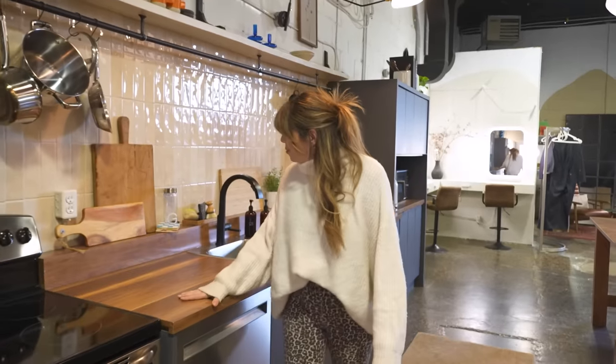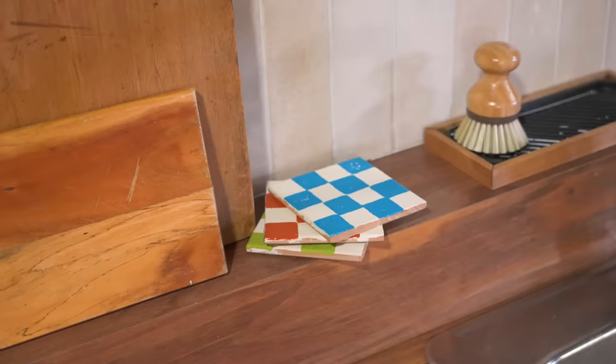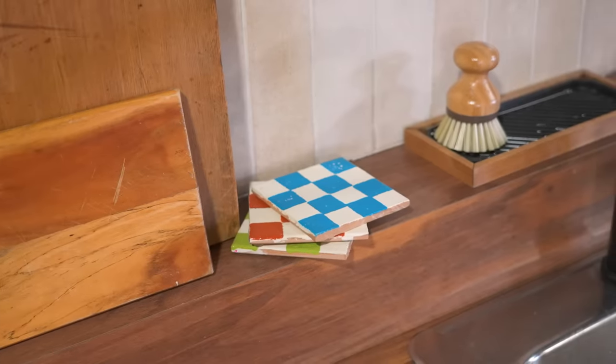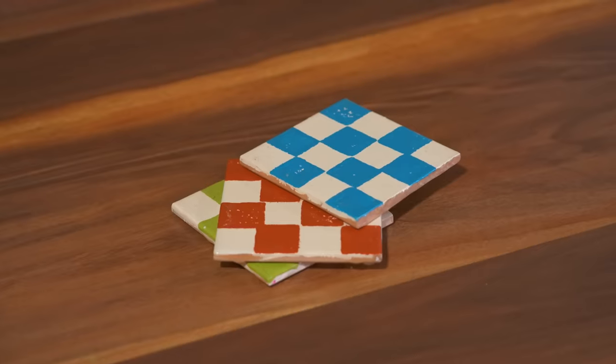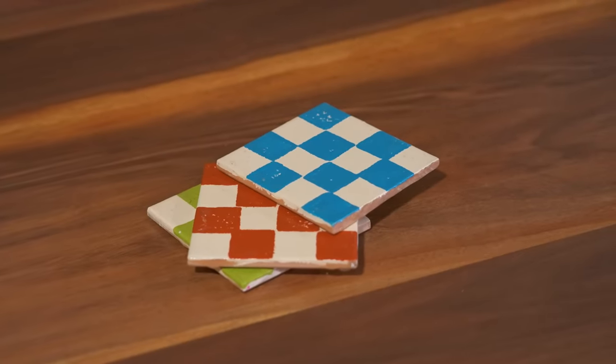Into the kitchen, one of the first things we still have are these coasters. I made them, and these were one of the first short-form pieces we ever made on YouTube — which was new for us. But we still use these all the time and they live here.